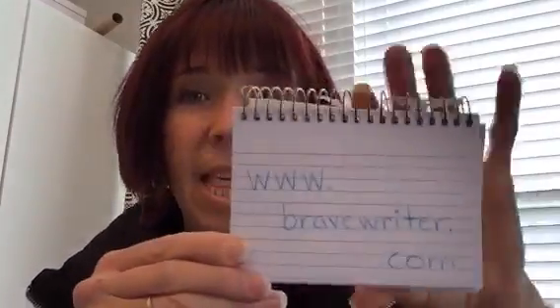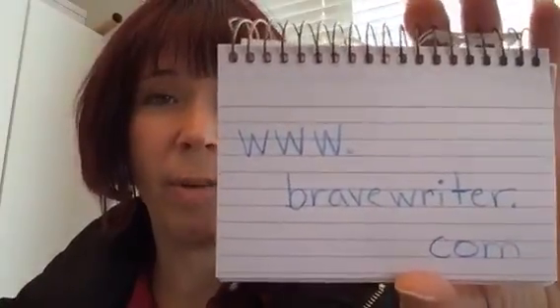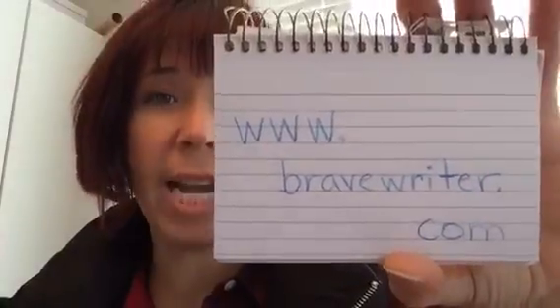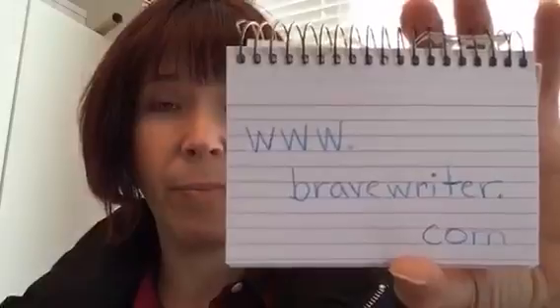If you aren't familiar with Friday Free Write, that is a concept put out by Julie at Brave Writer. This is her web address and every Friday she shares a writing prompt that your kids can just free write about. It's not work, and she explains the whole free writing philosophy on there too. I'm going to show you where to find them on her page.